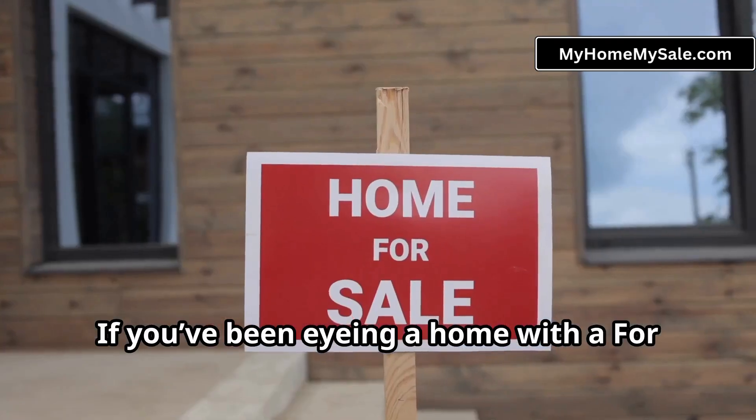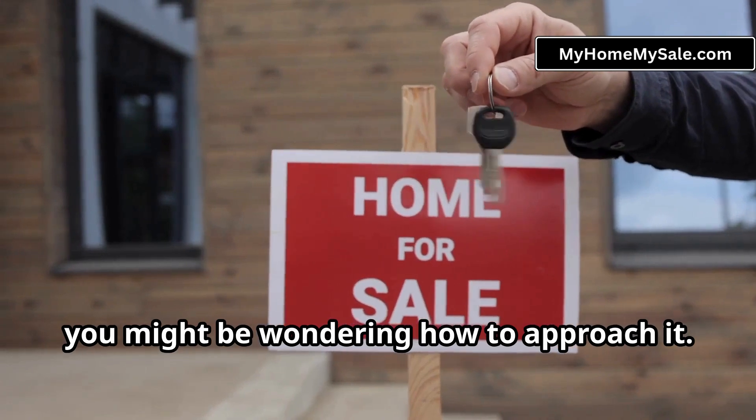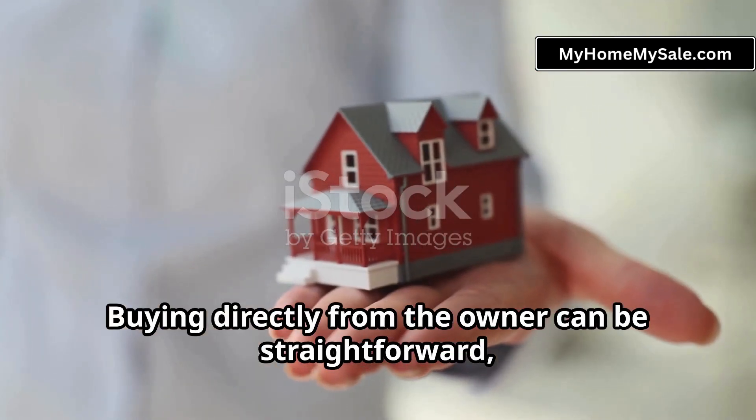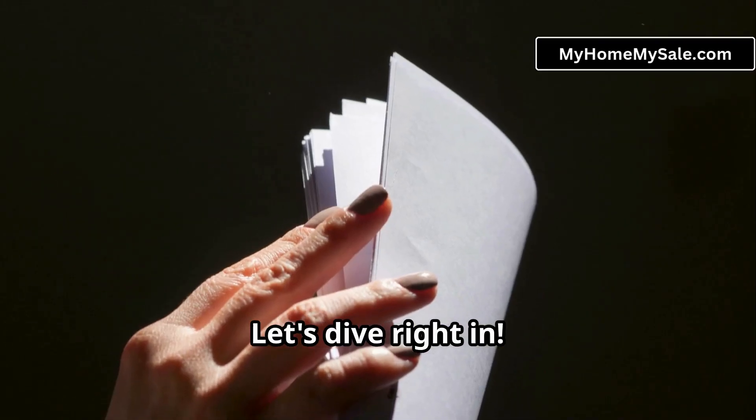Hey everyone, if you've been eyeing a home with a for sale by owner sign, you might be wondering how to approach it. Buying directly from the owner can be straightforward, and I'm here to guide you through it. Let's dive right in.